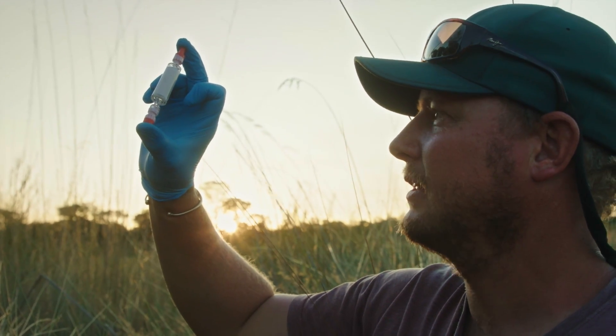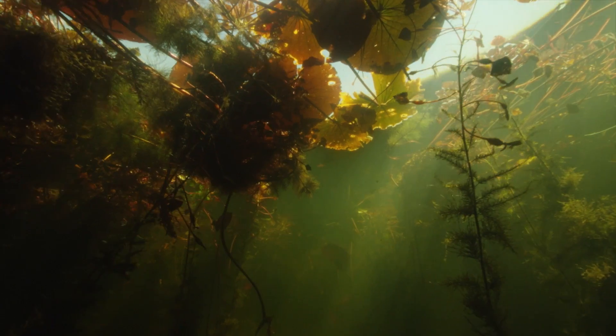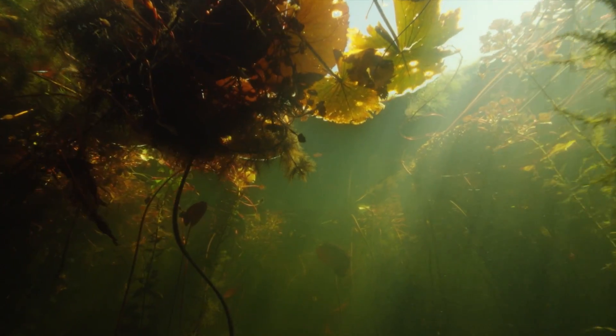Keeping a finger on the pulse, making sure the heart of the Okavango keeps beating. We are there.